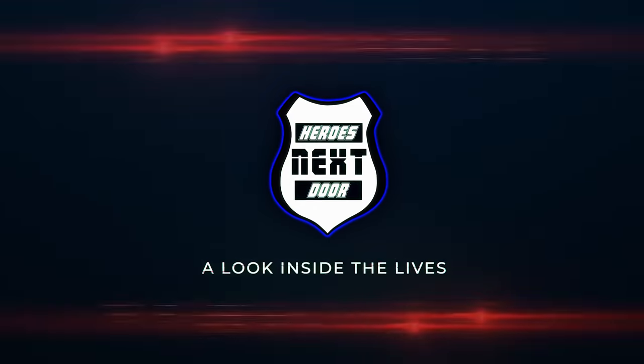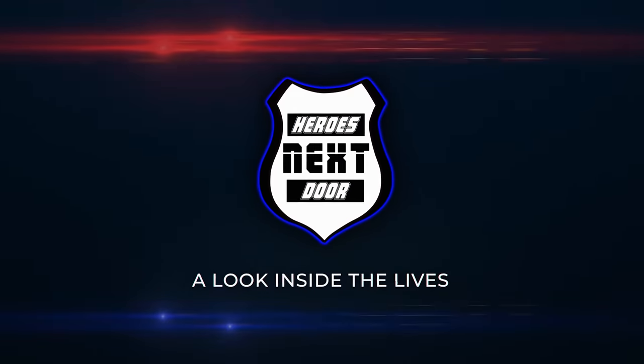Welcome back to Heroes Next Door. Thank you for joining us today. Today we're going to be looking at trying to build our own fire-EMS station. We are sitting down with an architectural firm out of Indiana called Axis. They are the pros doing this — they've built over 30 different firehouses throughout the area in the last decade.